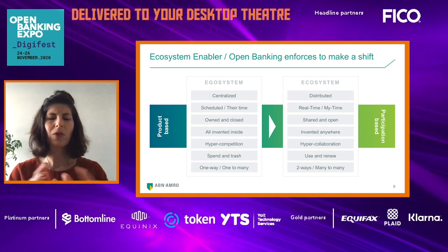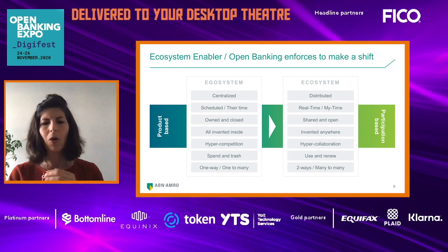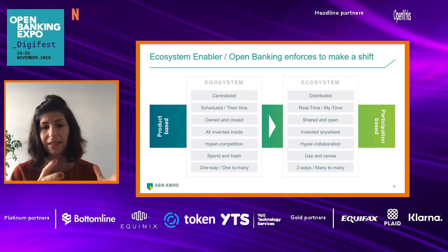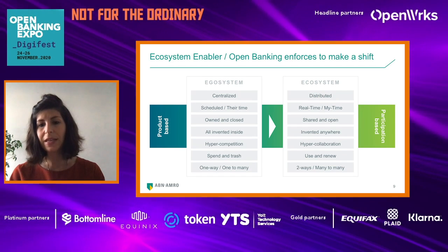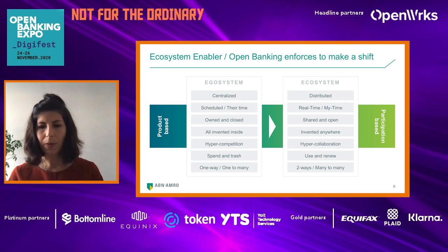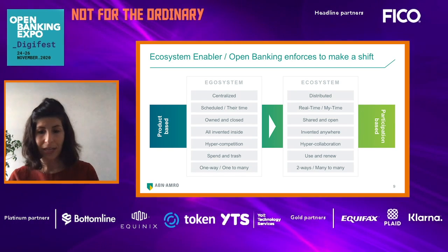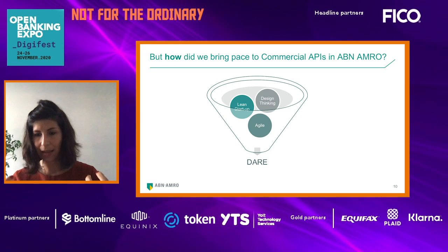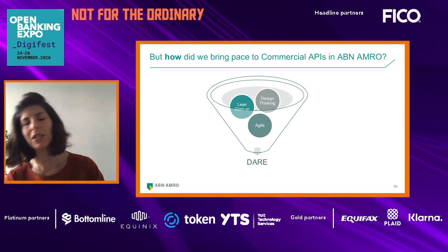Ecosystem is completely opposite of ego system. Ego system is product-based — centralized, scheduled, closed, all invented inside, hyper competition, spend and waste, one-way, one-to-many. Ecosystem is distributed — real-time, shared and open, invented anywhere, hyper collaboration, use and renew, two-way, many-to-many. So instead of product-based, you are becoming participation-based.